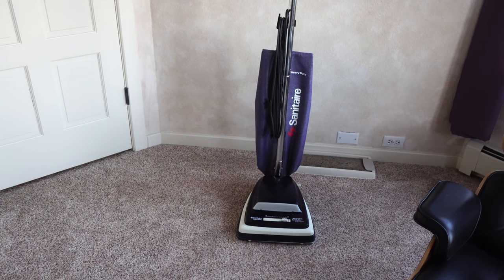Hey, greetings YouTube. Performance Reviews here, where we give you reviews based on a technician's point of view.